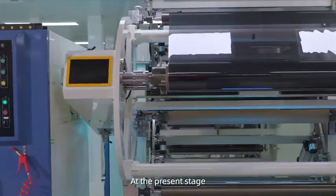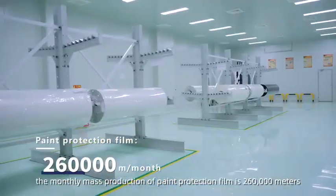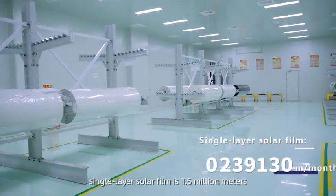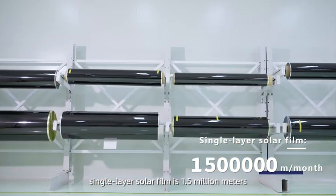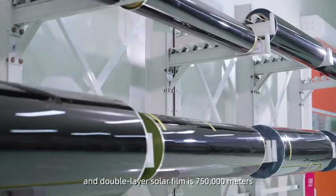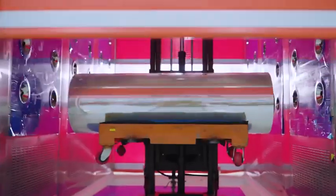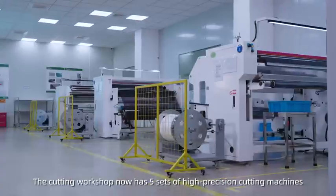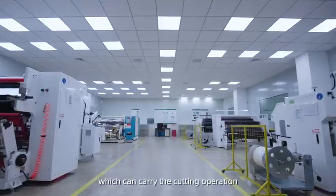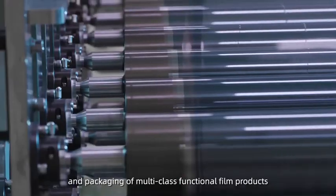At the present stage, the monthly mass production of paint protection film is 260,000 meters, single-layer solar film is 1.5 million meters, and double-layer solar film is 750,000 meters. The coating workshop now has five sets of high-precision slitting machines, which can carry the coating operation and packaging of multi-class functional film products.